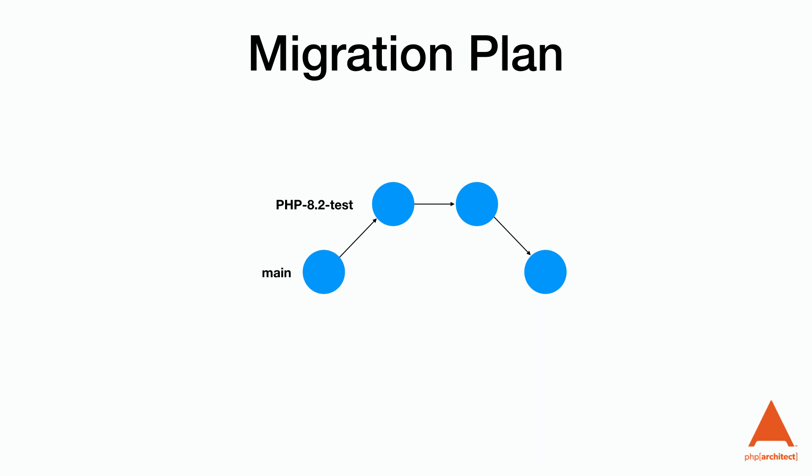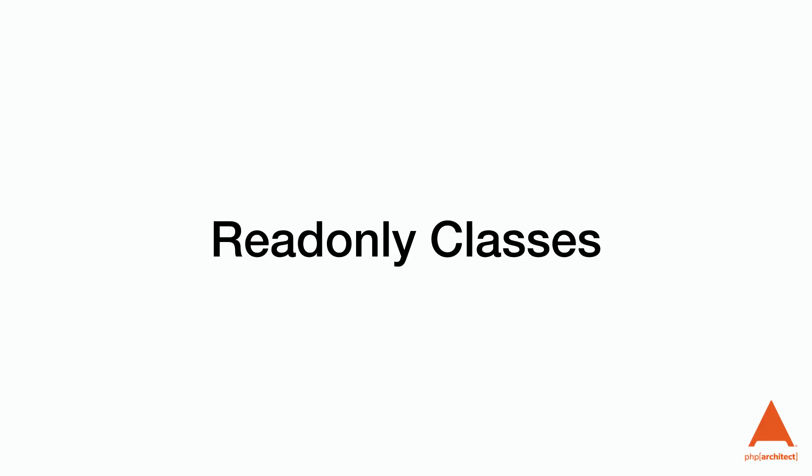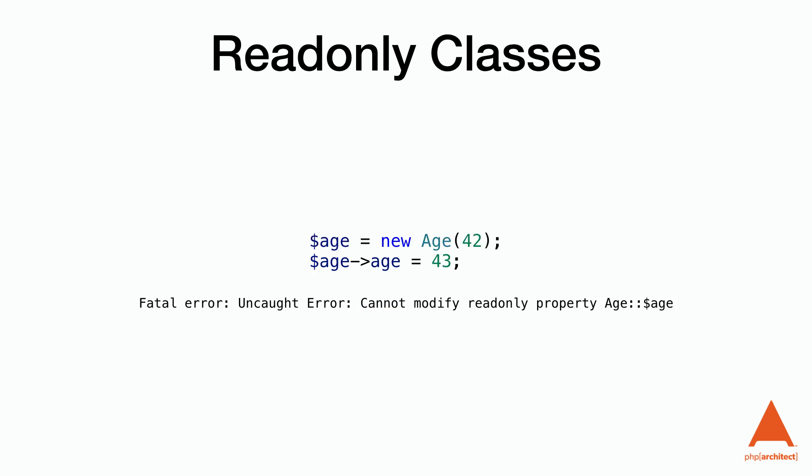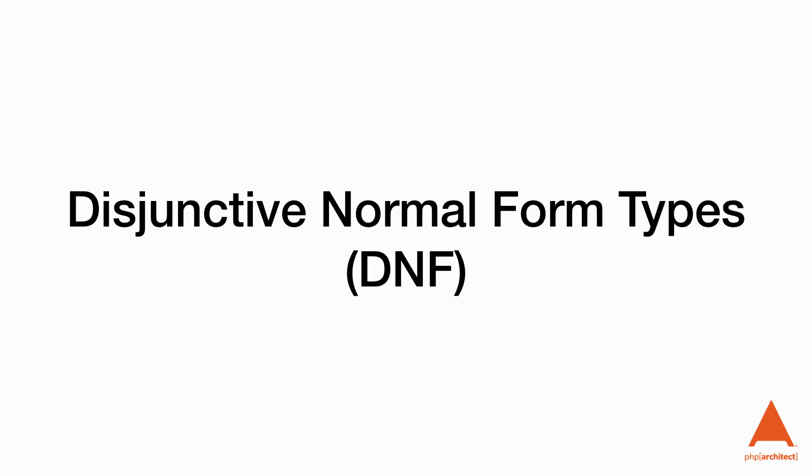New features — my favorite part of new versions. The first is readonly classes. PHP 8.1 added readonly properties, and 8.2 adds support to make the whole class readonly. This is useful for immutable classes like value objects. It's almost the same as marking all the properties as readonly, but this also prevents us from accidentally creating dynamic properties.